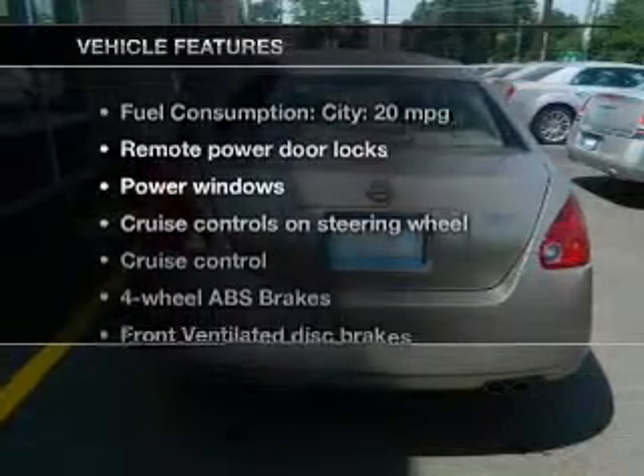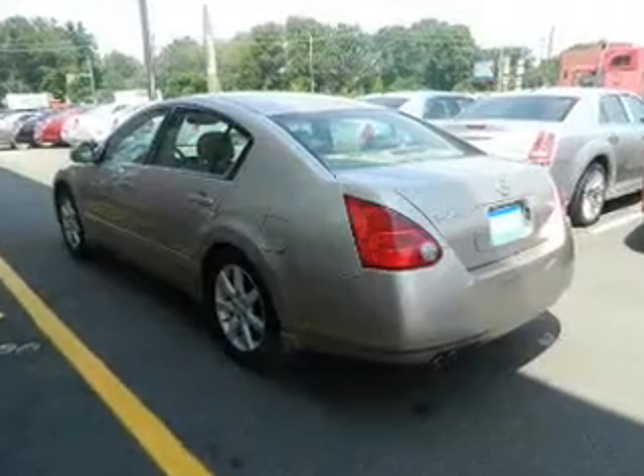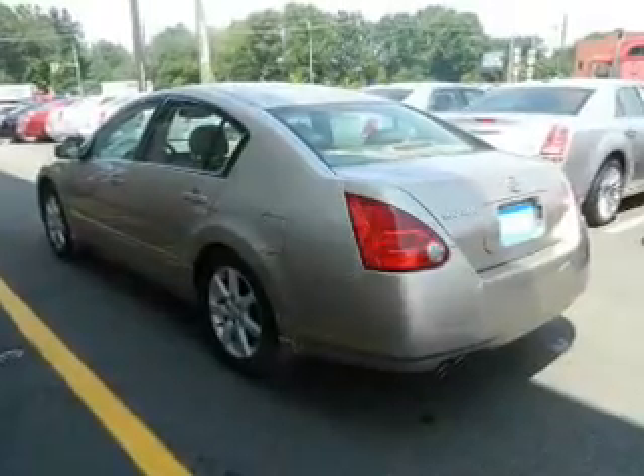And with these notable features, you won't want to miss out on the opportunity to own this amazing ride: power door locks, power windows, cruise control, power mirrors, an alarm system, power steering, and air conditioning.